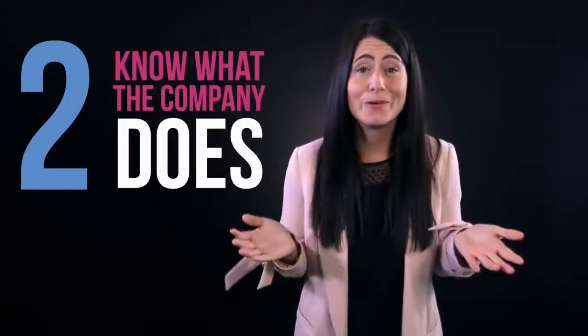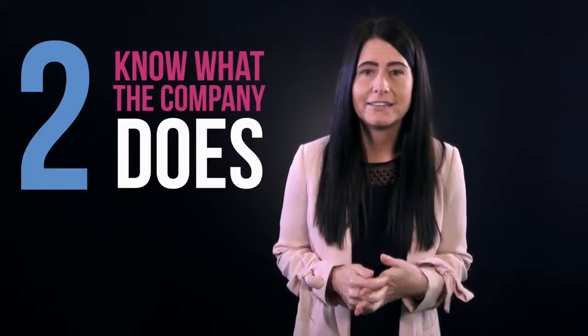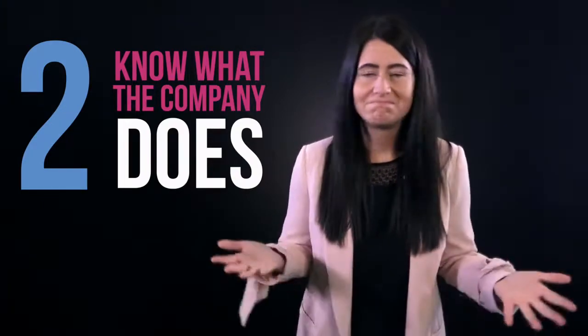Number two — it sounds really obvious, but know what the company does. You'll be surprised how many candidates turn up and when the client says, 'So what do you know about us?' — nothing.